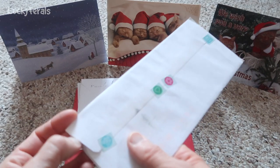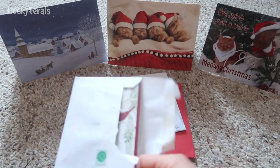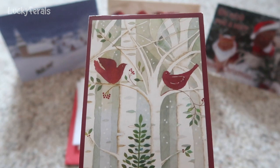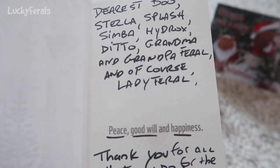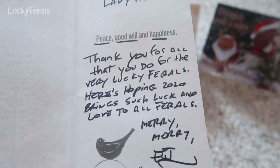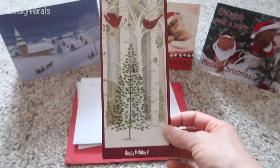Let's open another card. Since Simba left us, we can look at the cards while I'm opening more. This card says 'Happy Holidays' and it has red birds on it — the cats love watching red birds. It says, 'Dearest Boo, Stella, Splash, Simba, Hydrox, Ditto, Grandma and Grandpa Feral, and of course Lady Feral — peace, goodwill, and happiness. Thank you for all that you do for the very lucky ferals. Here's hoping 2020 brings such luck and love to all ferals. Merry, merry — EJ.' Thank you so much, EJ, for your generous donation and this beautiful card.